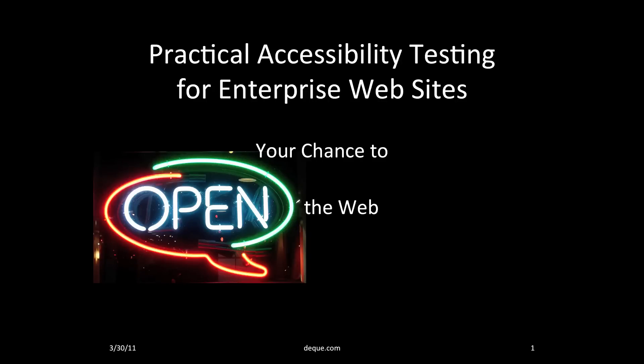Good afternoon. My name is Glenda Sims and I'm here to present on practical accessibility testing for enterprise websites.